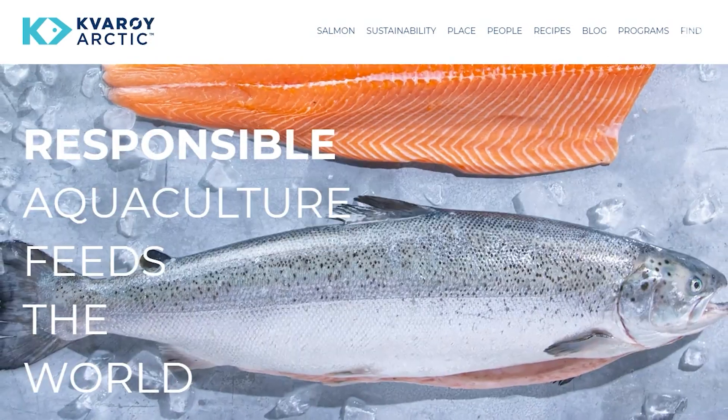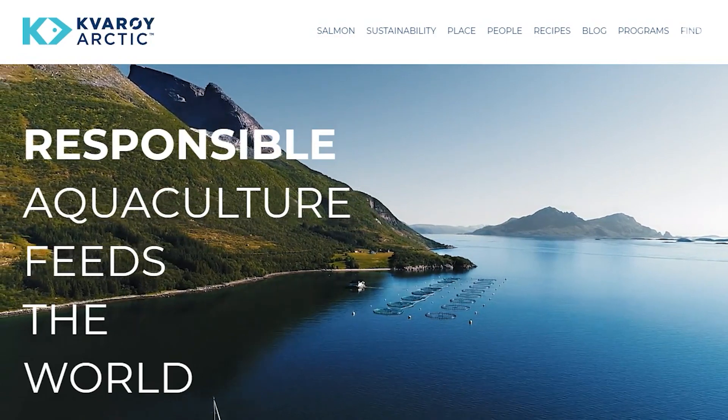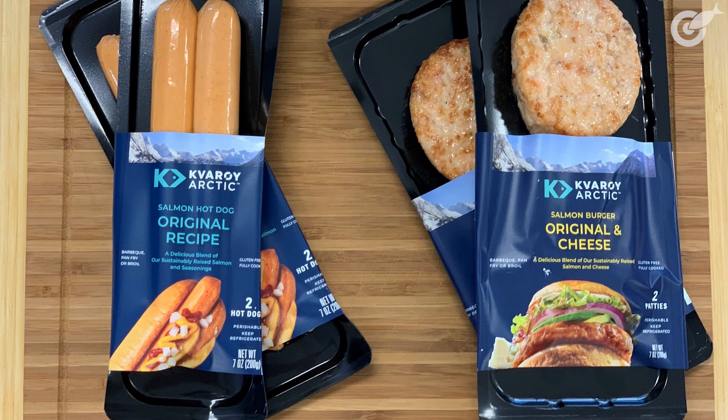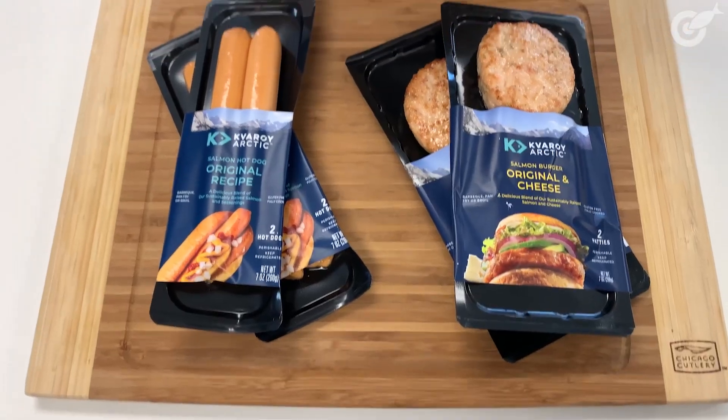Today we were sent some goodies from Kvarøy Arctic. They are a salmon company out of Norway, and what's really cool about them is that this past summer they created their own pandemic baby. This past August they developed these really cool salmon hot dogs and salmon burgers, kind of just to fill the need — people are tired of the same old thing, getting a little more adventurous with their cooking. We want more healthy options, and enter the salmon hot dog and burger.